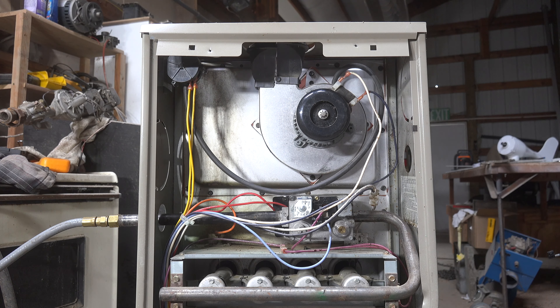He pulls the filter out and the furnace runs fine — starts doing what it's supposed to do, keeps running through the cycle. The installer just never looked to see if there was a plugged filter, so that seemed to be the failure.